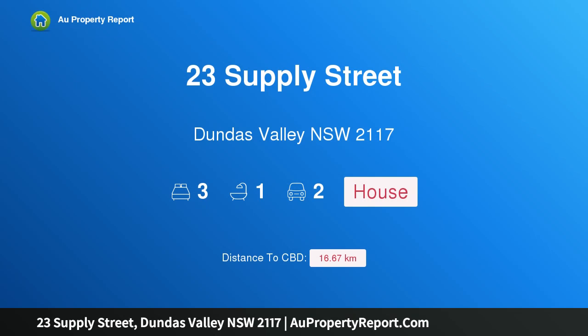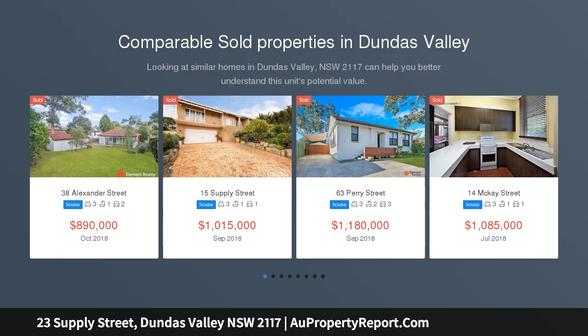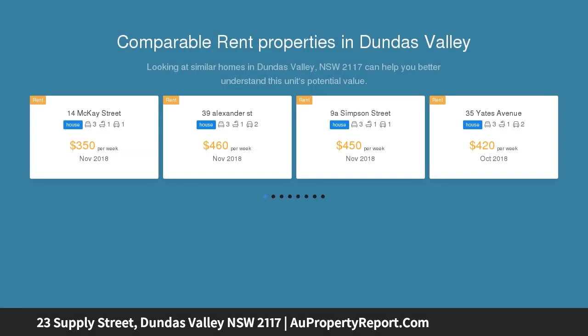Hi, I am glad to introduce property 23 Supply Street, Dundas Valley, New South Wales 2117 — an impeccable home to live or develop. First time offered in 60 years. Auction location on site. This is a rare opportunity to acquire a well-conditioned brick house in the heart of Dundas Valley, ideal for young home buyers looking to enter the market.